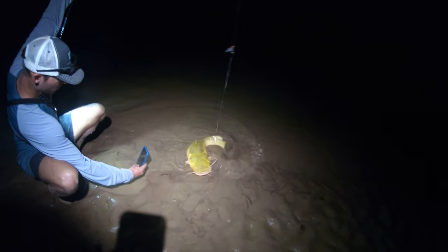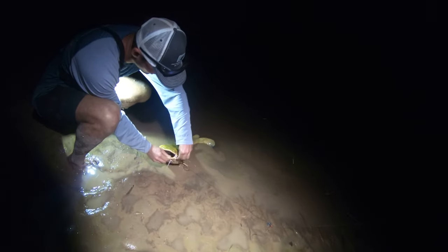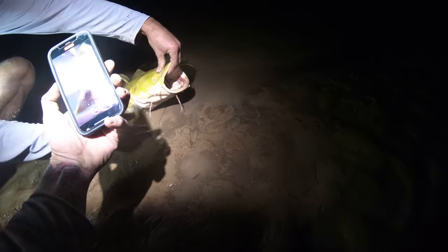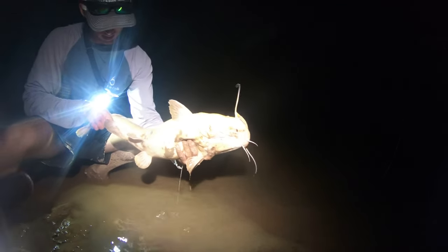We weigh about 15 pounds or so. Yeah, that's 12 pounds or so. It's super muddy. Little catfish — probably my favorite catfish. Alright guys, we got our first flathead of the night, probably about 15 pounds. Got the hook out. Getting out some fresh baits right now.